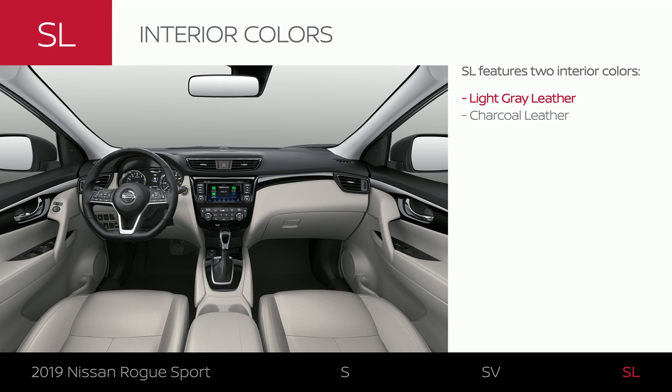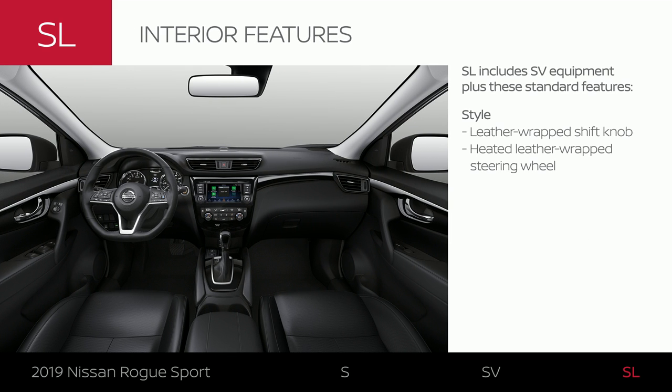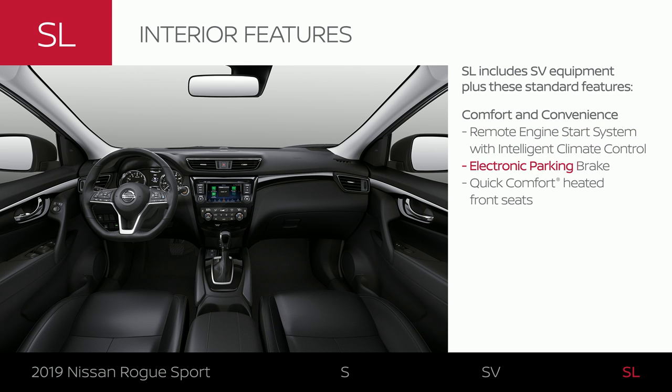Rogue Sport SL offers your choice of two upgraded leather interiors. The Rogue Sport SL interior is outfitted with additional leather appointments. You get the most advanced climate and access system on the Rogue Sport SL, plus additional convenience features, including heated seats.